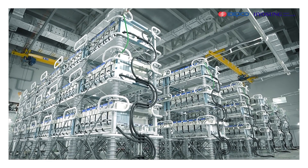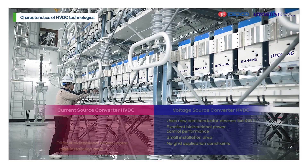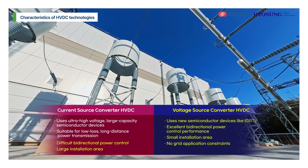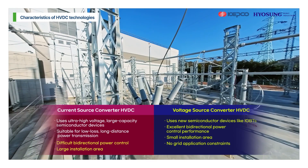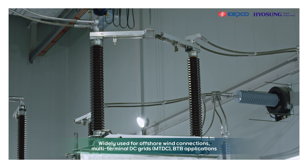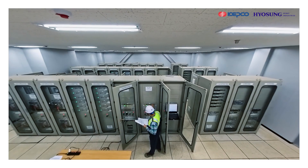Voltage source converter HVDC technology uses new semiconductor devices such as IGBTs to offer superior control performance, smaller installation area, and no grid application constraints. It is widely used for offshore wind power connections, multi-terminal DC grids, and back-to-back applications.